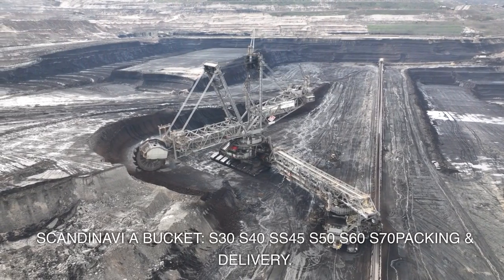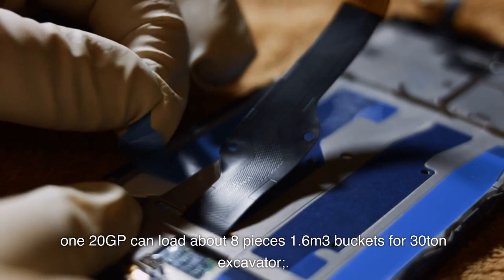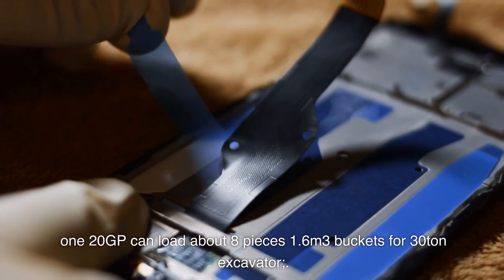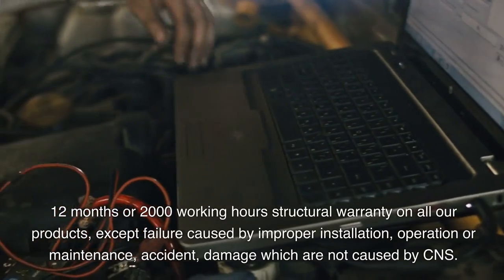Packaging and delivery: a 120 GP container can load about eight pieces of 1.6 cubic meter buckets for 30-ton excavators. Ten sets of full-direction welding positioners ensure good and efficient welding.